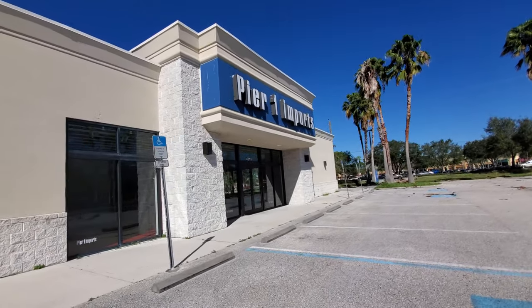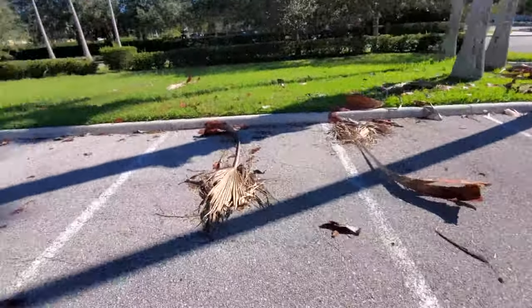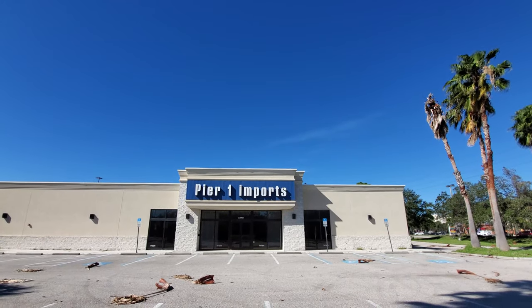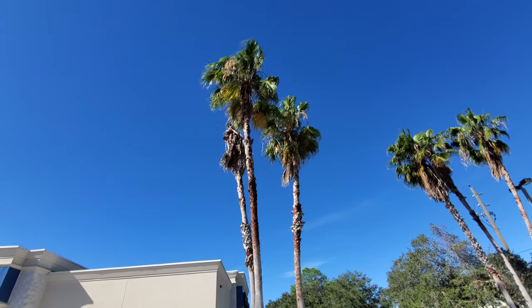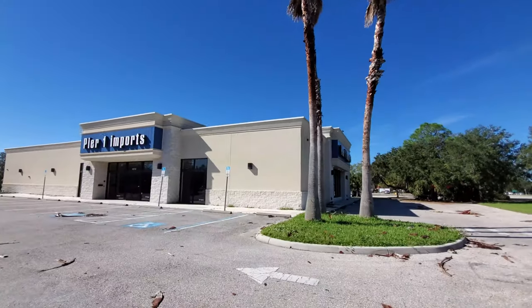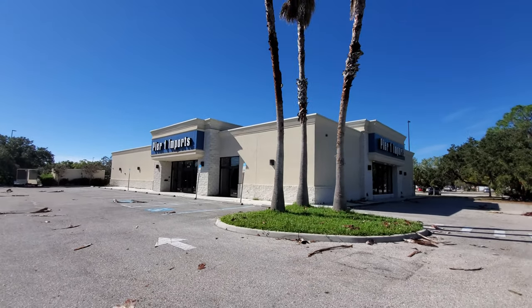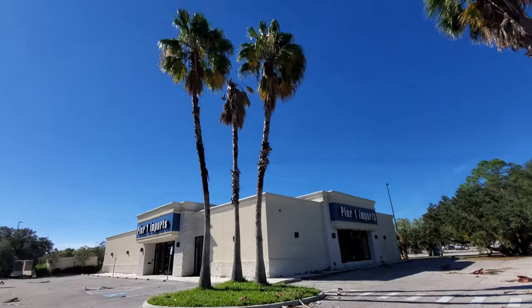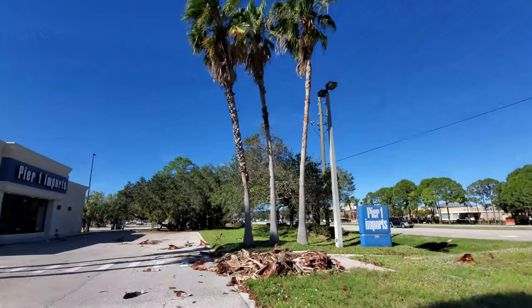There it is — Pier 1 Imports, Venice, Florida. Let me get a shot from back here. Hello palms, now dead — someone will be here to clean you up eventually. I want to get a shot from the corner too. There are some palm trees blowing in the wind and there is the building from the corner. Pretty cool. All right, well that's it — nothing more to see here, I'm out.